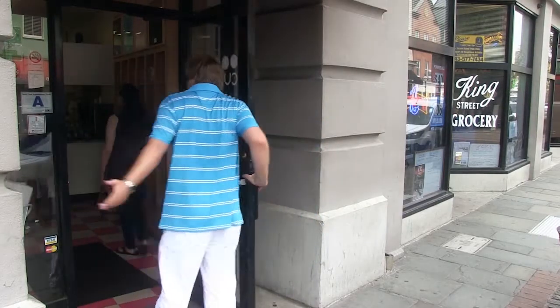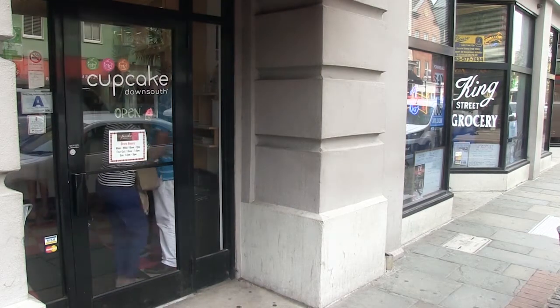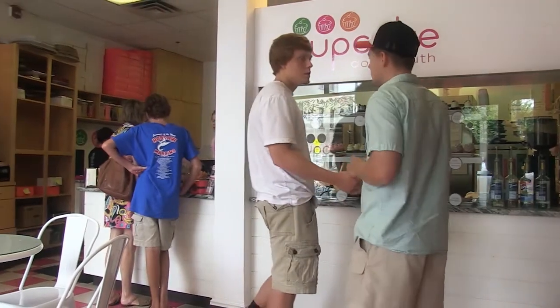If you find a break in your day, fill up with cupcakes at Cupcake Down South. Located at the heart of King Street, you can't miss this boutique bakery, turning out the best cupcakes daily.